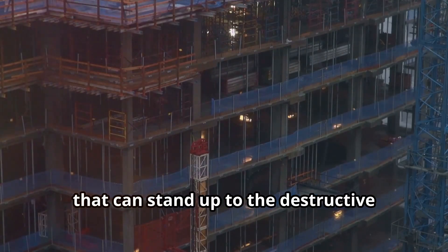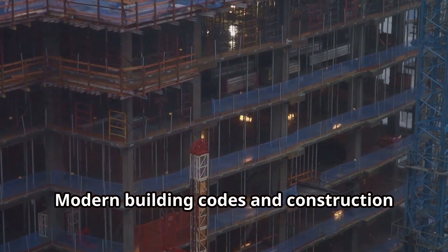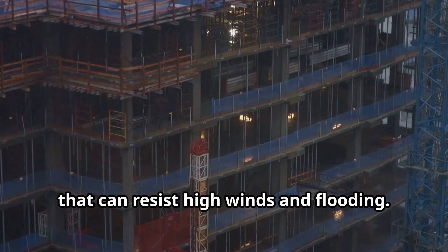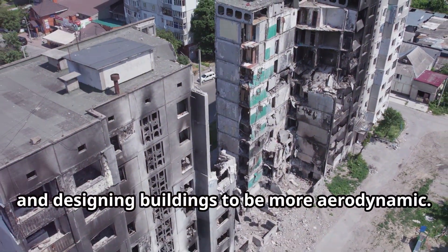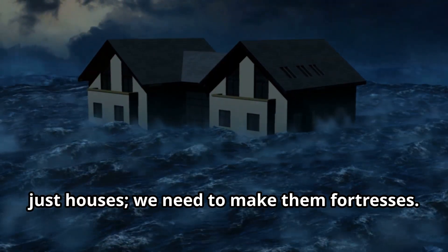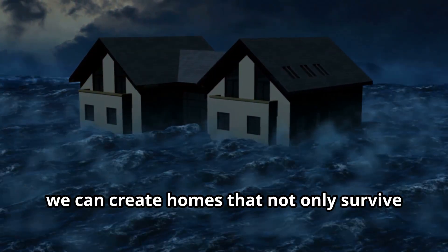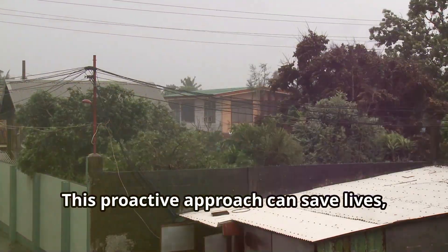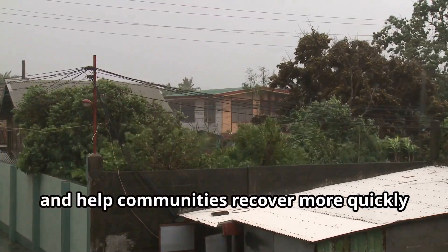That's why it's crucial to build homes that can stand up to the destructive forces these storms unleash. Modern building codes and construction techniques focus on creating structures that can resist high winds and flooding. This includes using stronger materials, reinforcing walls and roofs, and designing buildings to be more aerodynamic. We need to make homes that are more than just houses — we need to make them fortresses. By investing in better construction practices and materials, we can create homes that not only survive hurricanes but also protect the lives of those inside. This proactive approach can save lives, reduce economic losses, and help communities recover more quickly after a storm.